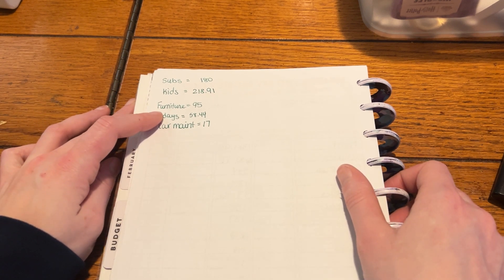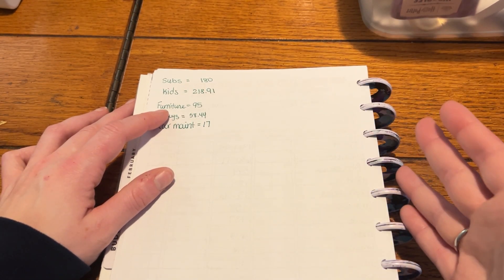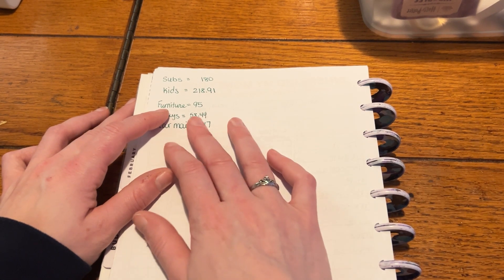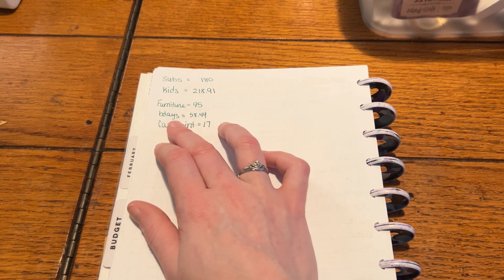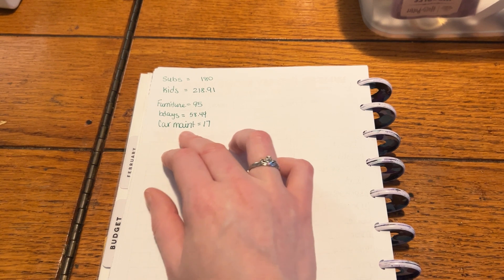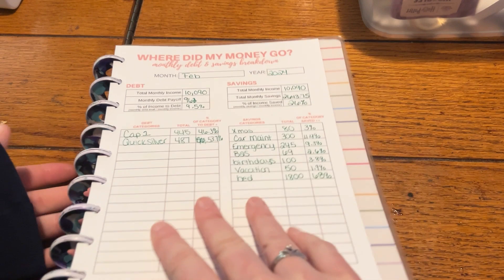Furniture was not really planned — it's like an ever-rolling sinking fund. I had more than I thought because I have to return some stools that are too tall for my little breakfast bar extension — they're about three inches too tall and I don't have a way to sand them down, so I need to get different ones. Birthday supplies for Jackson were $58.44, and car maintenance was only $17 this month.